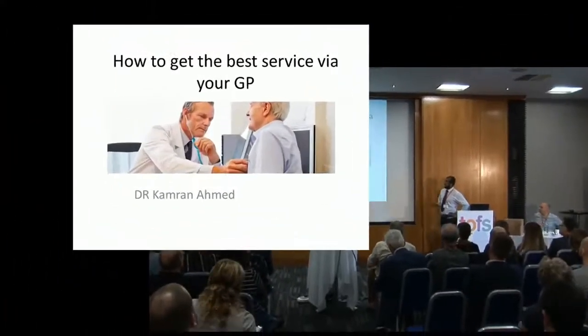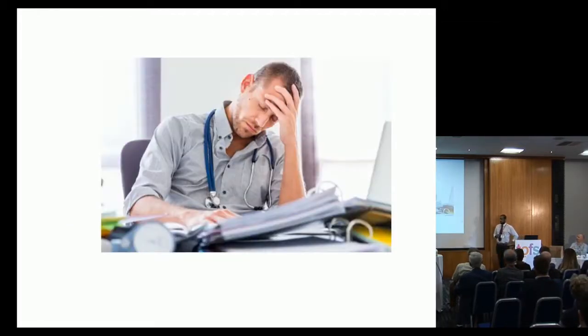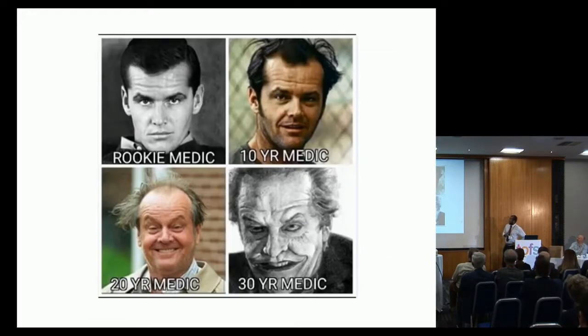My title for today is how to get the best out of your GP. Most internet sites will have you believe that that's what a GP-patient relationship looks like. To be fair, most of my patients are probably that age group. And recently on my Facebook feed, something came up that I thought was quite apt — I'm somewhere between the top corner there and 20 years, and there are a couple of doctors who are closer to the other end.